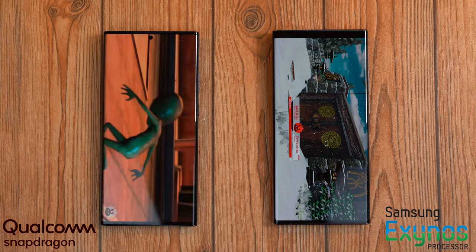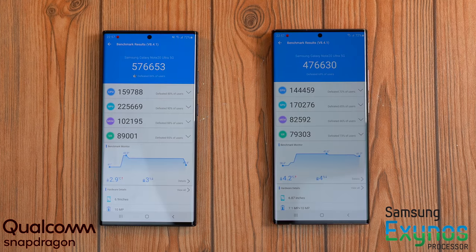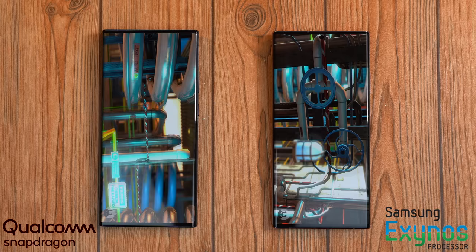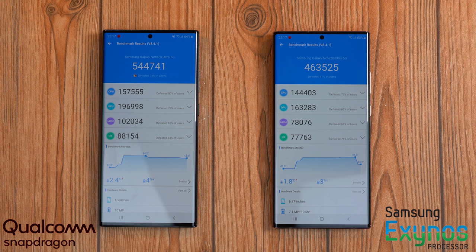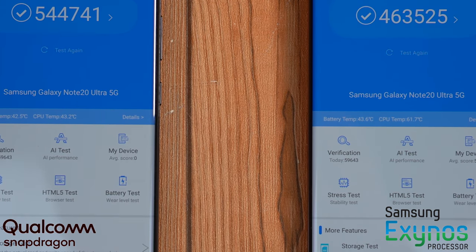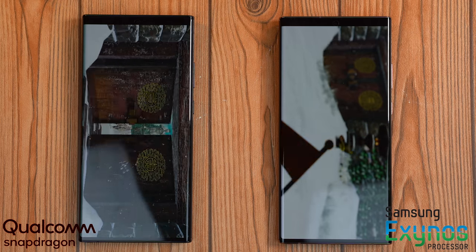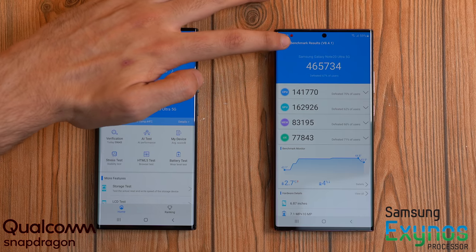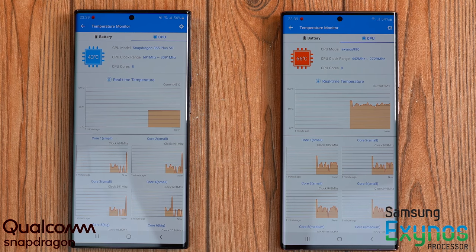I launched the Antutu benchmark and Antutu 3D Mark test to push both devices to their limits — and again, a huge difference. The Qualcomm version is massively better. Running the test two more times, the Exynos dropped scores more noticeably. Most concerning was the CPU temperature: the Exynos 990 was considerably hotter than the Qualcomm 865 Plus, likely throttling performance to prevent burnout. Qualcomm's temperatures were fairly normal, mostly around 45 degrees Celsius.